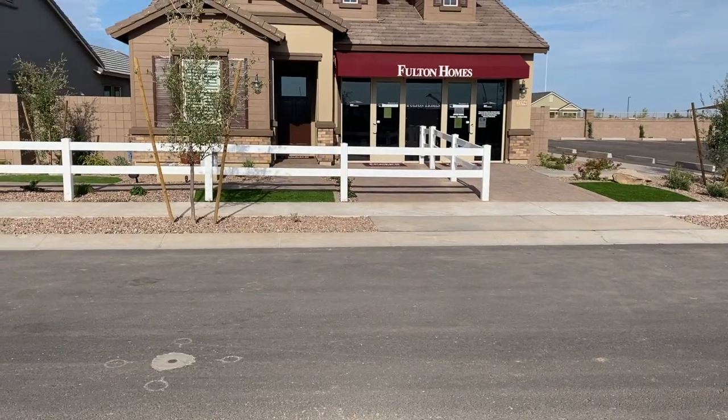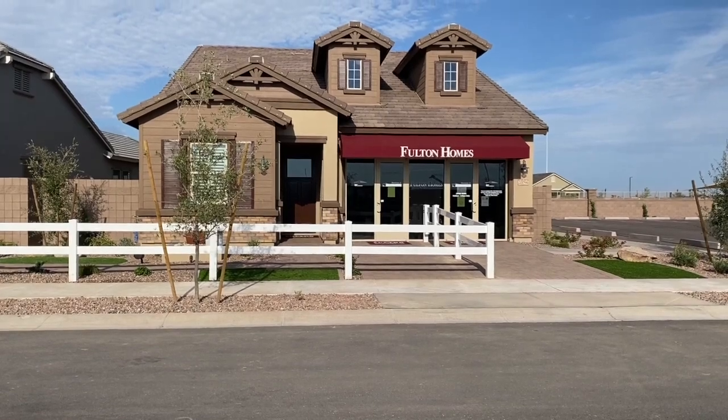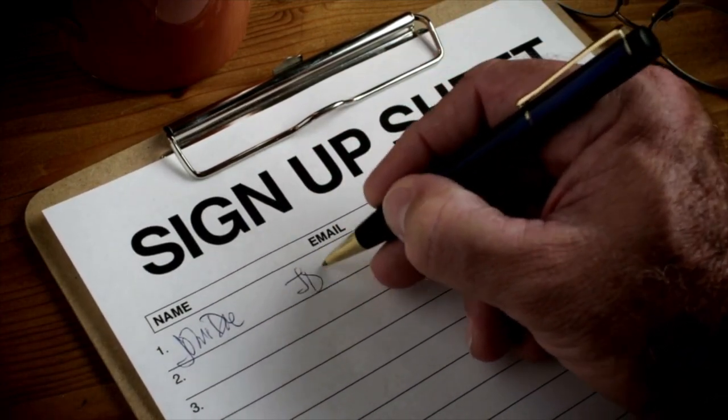Realtors can and do help buyers in the purchase of new construction homes. So let's say you pop into a new community to check out the model homes. One of the first things a new home sales rep is going to ask you to do is register and sign in. Most people sign in without giving it a second thought, believing that sales rep will represent them — but in reality, that sales rep is an employee of the builder and they represent the builder's interests.